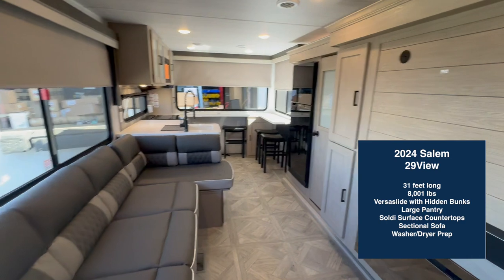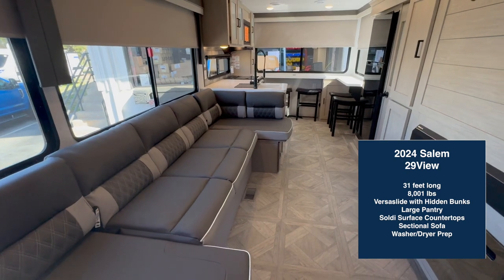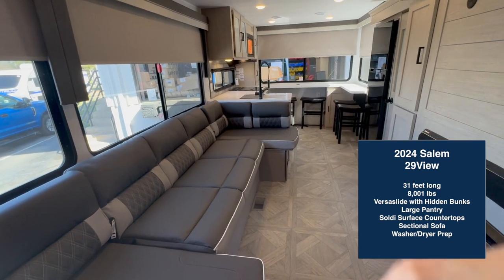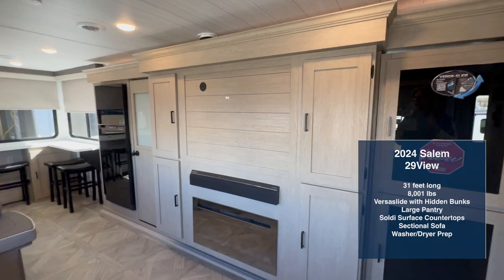Let's first look at this living kitchen area that's in the back. You'll see this giant Versa sofa — these three lay down to become a bed, and then you have these two chaisers on each side. You've got a kitchen with bar seating and then this huge entertainment area that's in this slide.